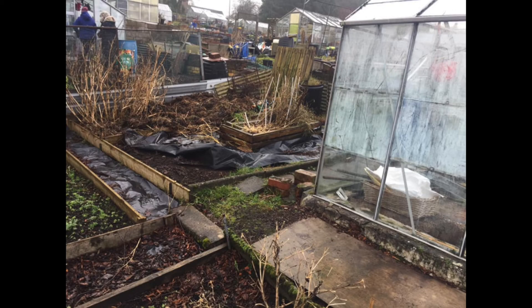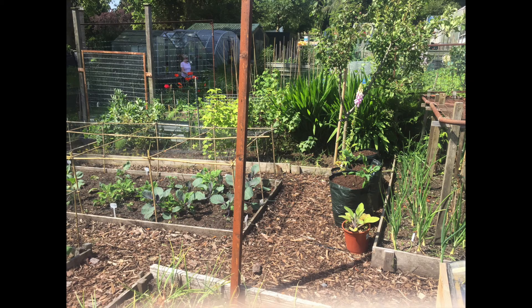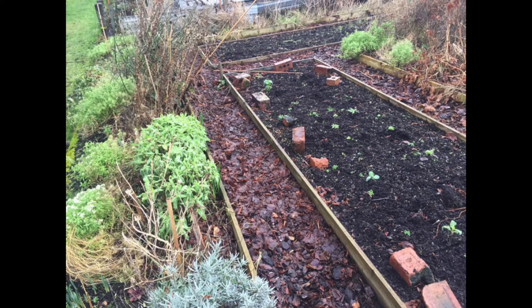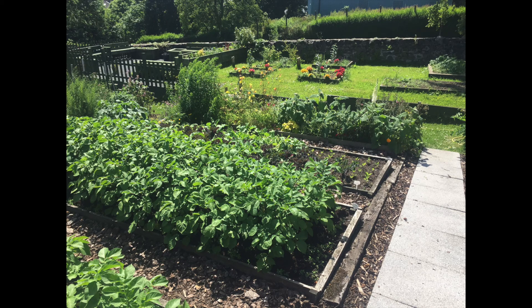This abandoned allotment was almost unrecognizable once we fixed it up. With broken greenhouses and equipment scattered everywhere, we eventually cleaned up. And now it's what you see today. These are the before and after shots, and as you can see, a lot less debris and a lot more growth — the good kind, not the weeds.